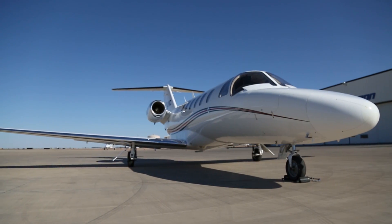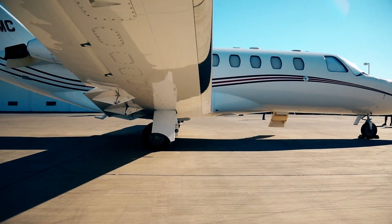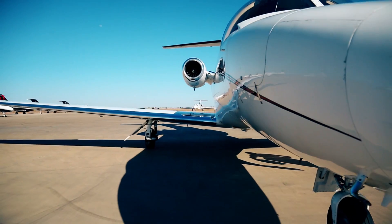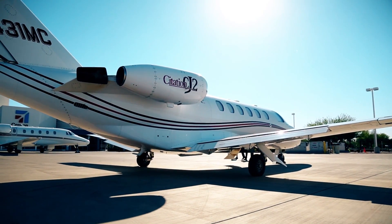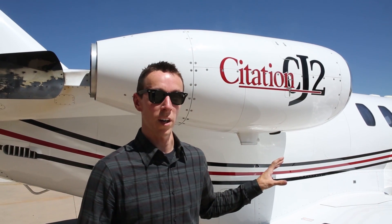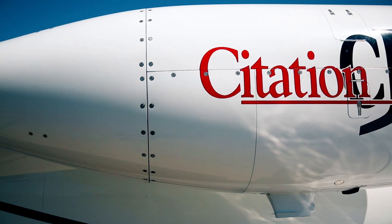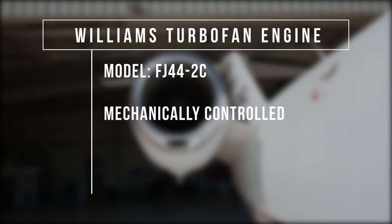This is the venerable Cessna Citation, considered by many to be the workhorse of light business jets. This particular version offers single pilot capability, a plush interior, and a fully featured glass panel in the cockpit. We're not necessarily interested in the front of the airplane as much as what's strapped to the back — this Williams FJ-44 turbofan engine. It offers up a lot more power, but this version is mechanically controlled, which means it doesn't have a FADEC controller.